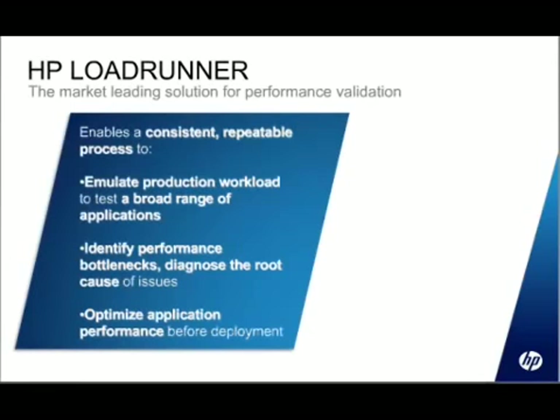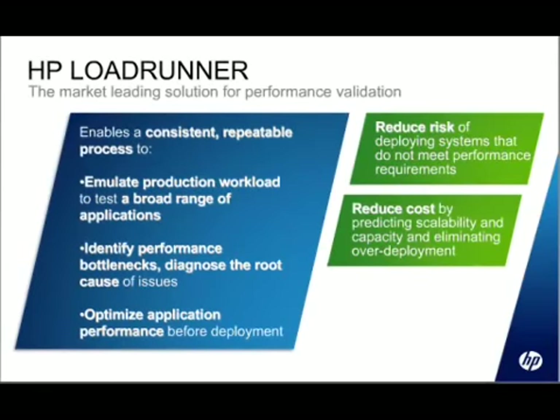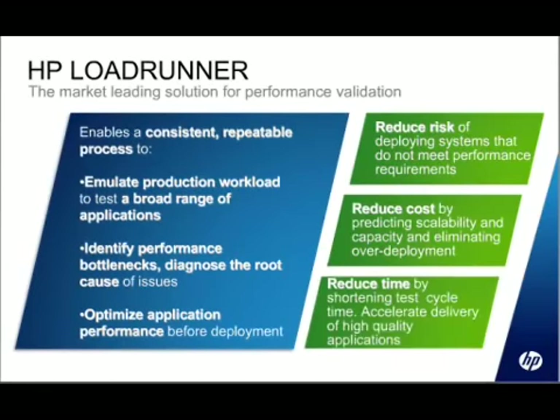LoadRunner is our project-based performance testing tool. It comes with a site license and is designed to be used at a particular site location. The goal of the product is to enable you to emulate production workloads on your applications in order to identify performance bottlenecks and optimize the application to remove those bottlenecks — ultimately reducing risk in deploying systems into production, reducing the cost of rework by catching defects early, and through automation, accelerating the test cycle.